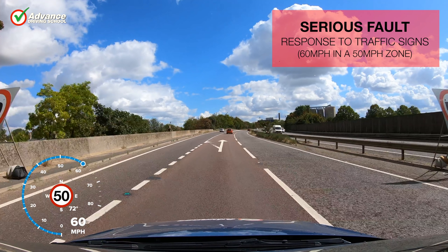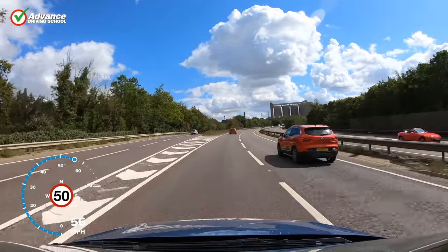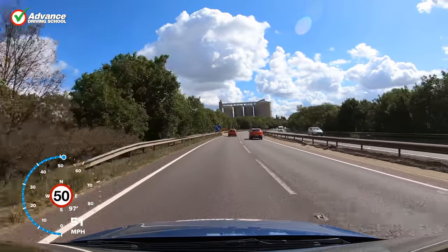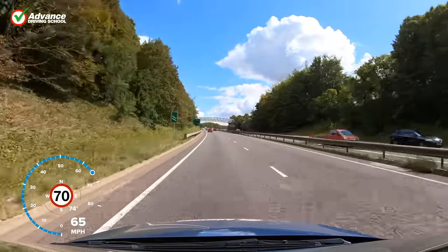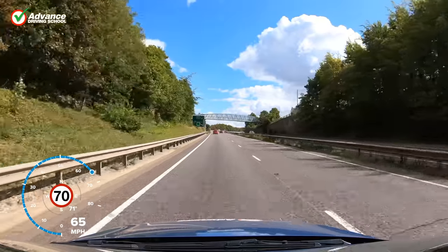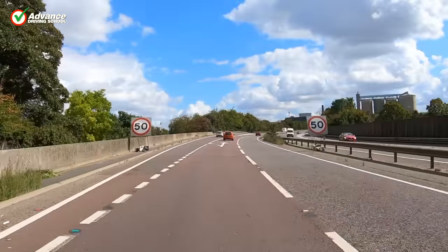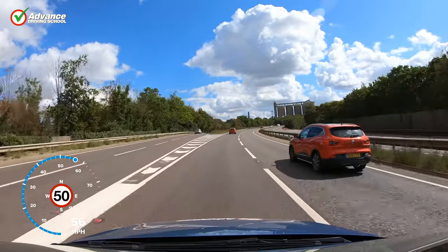If we go over a speed limit by a few miles per hour for only a few seconds, then we might get away with it, but probably not 10 miles per hour over the limit. The car speedometer would have been showing over 60 miles per hour, and for the purposes of the test that would be treated as accurate. It is easy to lose concentration on dual carriageways, but we must look out for temporary speed limits and slow the car before we reach them. These signs are large and clear, and we must obey their instruction, even if other traffic sometimes doesn't.